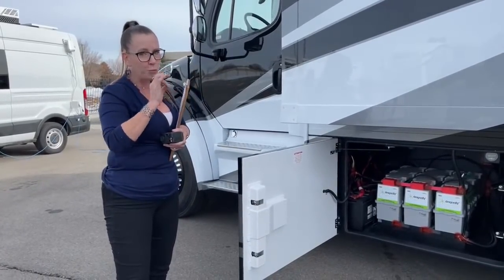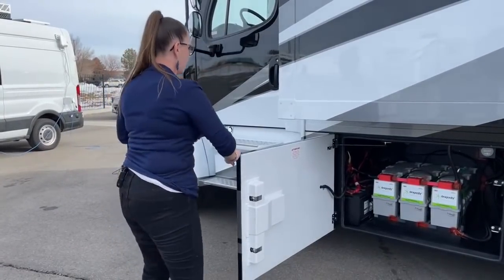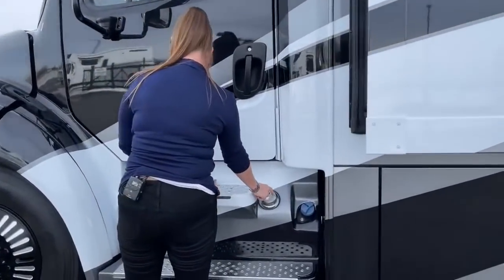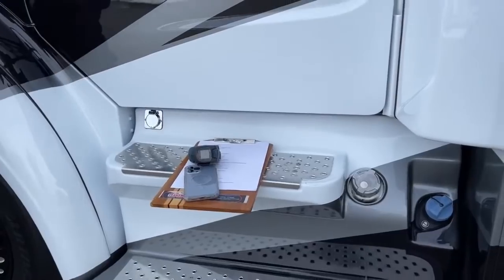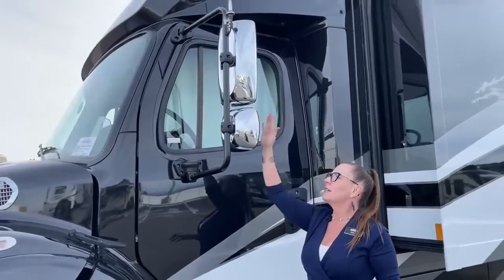We've got a six-gallon DEF tank right here next to our other fueling station. You can plug yourself in to keep your engine block warm on a cold day. Look at this beautiful chrome convex mirror — this is my best friend and serves as my side mirror. These little indicators on the side turn on left and right when using the Garmin system.